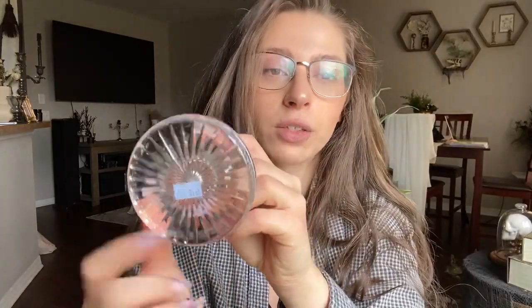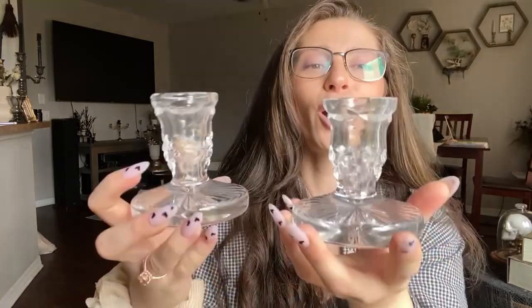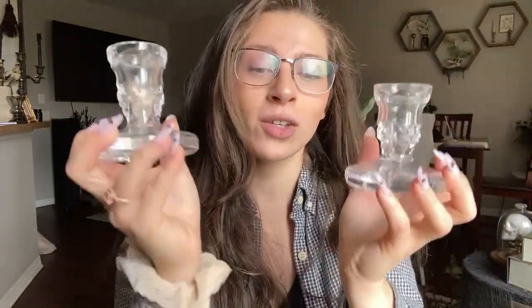The last pair of candlesticks — I'm not a clear glass crystal person personally, I love brass. But I saw these and thought they were kind of interesting, and the bottom kind of matched another piece I picked up. When I picked them up off the shelf I realized there is some weight to them, so this has to be crystal. I did my Google Lens and I am 98% sure these are Waterford crystal candlestick holders. They need to be cleaned, they're a little crusty, but they are so nice. They were $2 per candlestick holder.